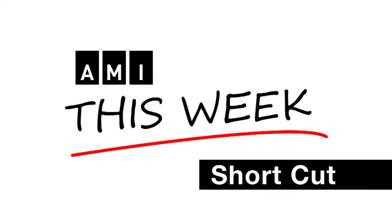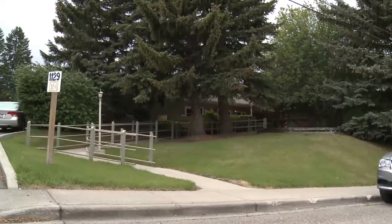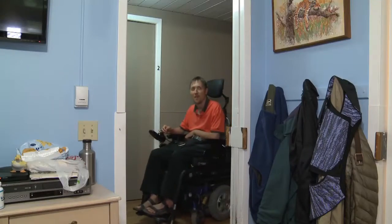This is an AMI This Week Shortcut. I'm Wade Brown for Accessible Media in Calgary.